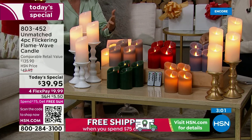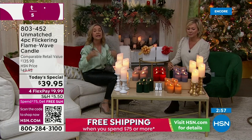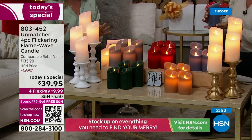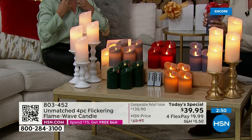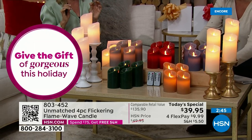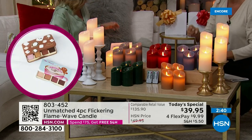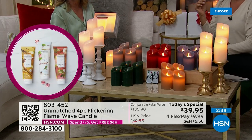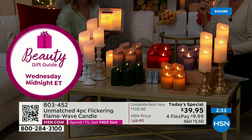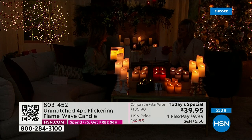This is exclusive — you can't get these anywhere else. This is the kind of technology you see in theme parks. You'd spend this much for one candle but you're getting four in gift boxes with the remotes. You're going to want to keep these for yourself — without a joke — they're just so pretty.